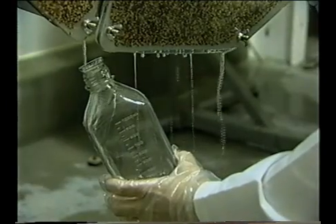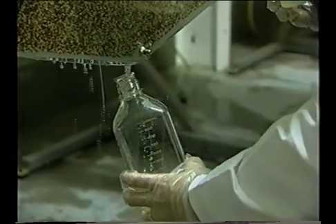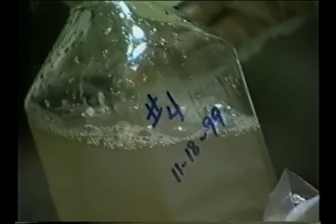Sample containers may include pre-sterilized plastic bags, tubes, cups, and flasks. Containers should be properly labeled to identify the sample lot, time, and date of sampling.